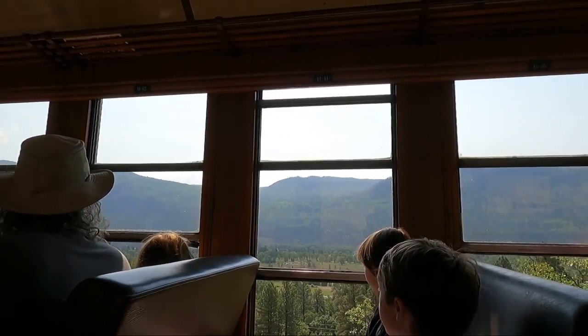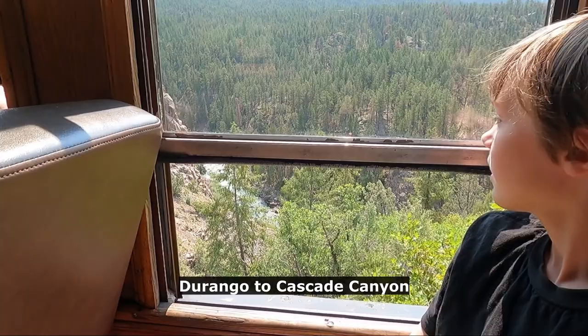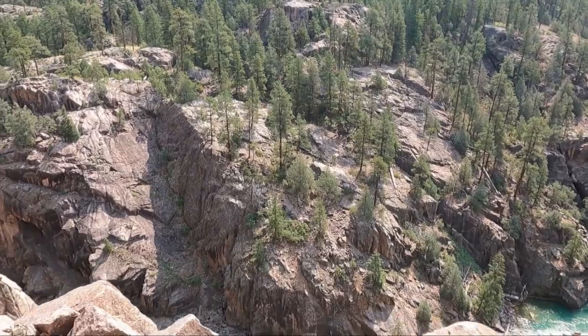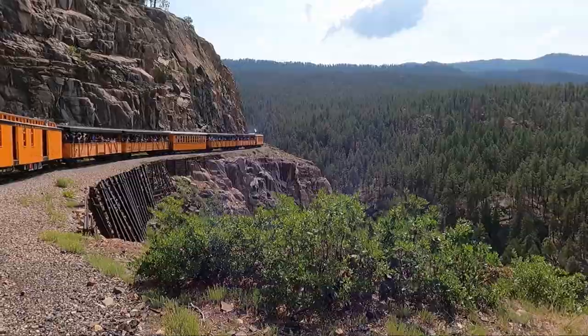There are a couple ways you can ride this train. You can take the train up to the town of Silverton, which is nine hours round trip, or you can take the Cascade Canyon Express, which is five hours round trip — and that's the one we did, the one we felt was best for our family. Five hours when you've got kids — and let me tell you, at the end of the last hour my butt was done, we were ready. But Cascade Canyon is absolutely gorgeous and it is worth the 45 minutes you spend there.